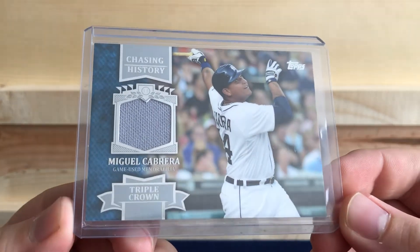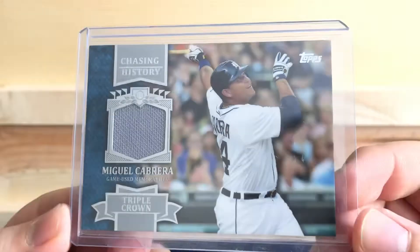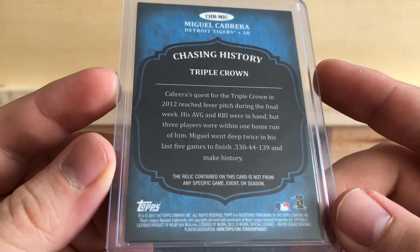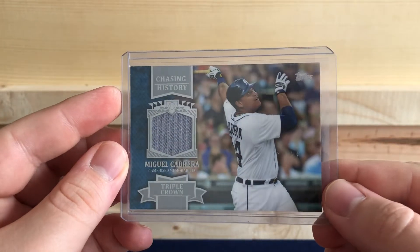Miguel Cabrera patch card — Chasing History, from when he won the Triple Crown, out of Topps 2012-2013. Nice card right there.